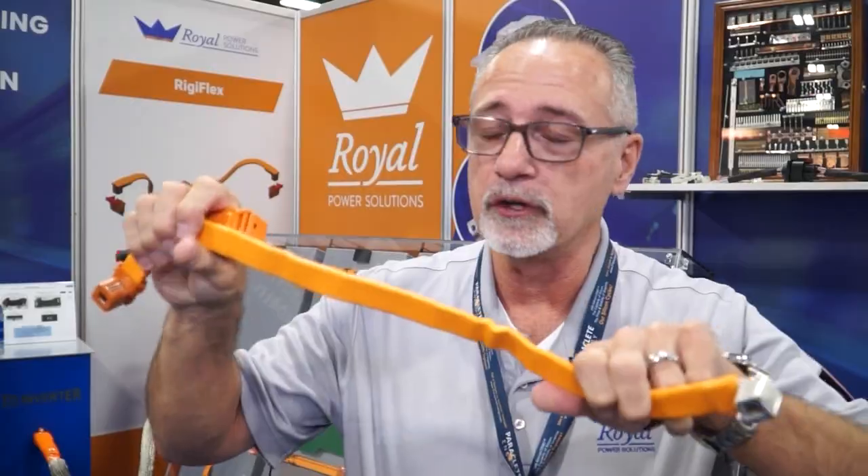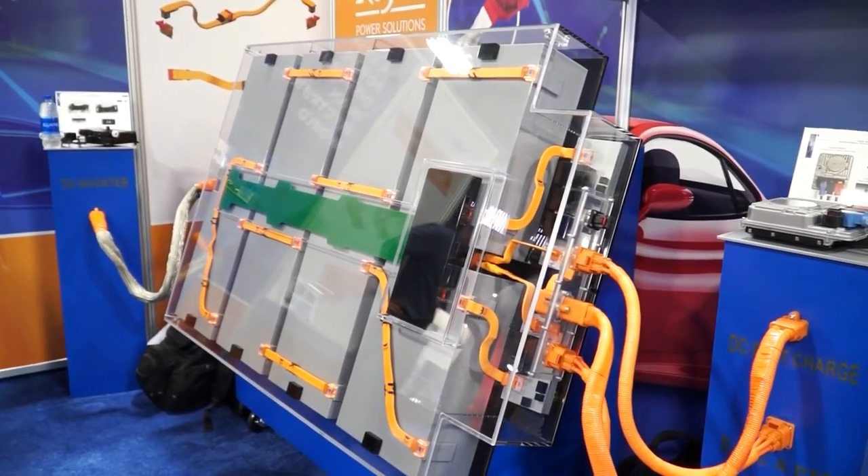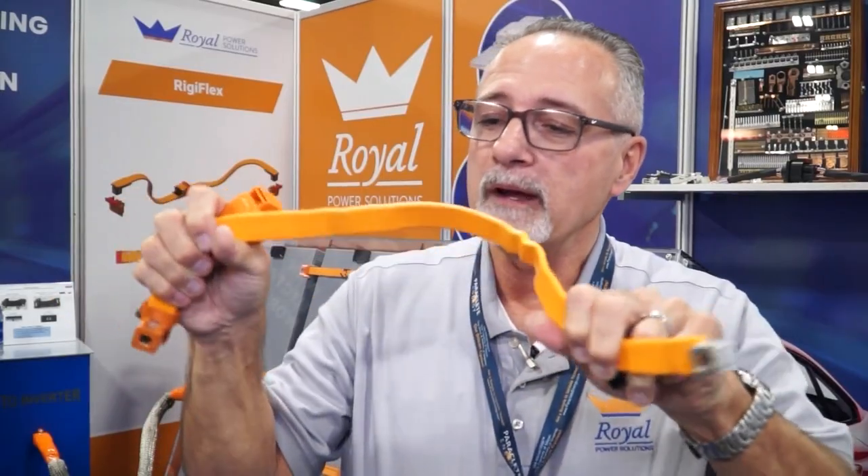Another product we're announcing at this show is our RigiFlex bus bar. The uniqueness of this product is the fact that it's both rigid in areas where it needs to be rigid, and flexible in areas that allow for automation, manufacturing variants, or module expansion and contraction to occur.